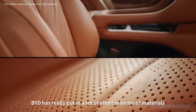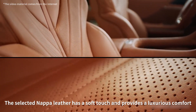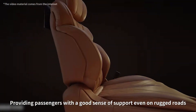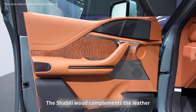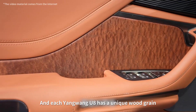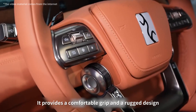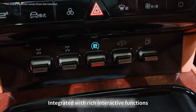BYD has really put in a lot of effort in terms of materials. The selected Napa leather has a soft touch and provides luxurious comfort. The wrapping is also very strong, providing passengers with a good sense of support even on rugged roads. The Shabili wood complements the leather, and each Yangwang U8 has a unique wood grain. Equipped with a four-spoke steering wheel, it provides a comfortable grip and a rugged design, paired with reasonable physical buttons integrated with rich interactive functions.